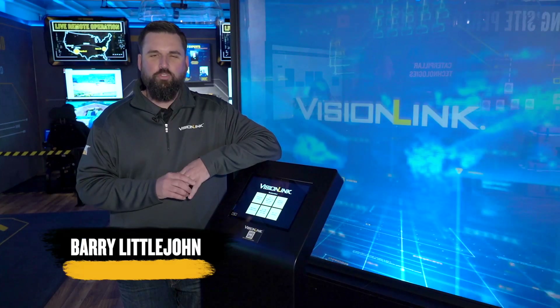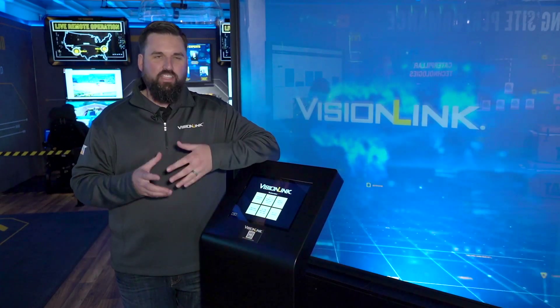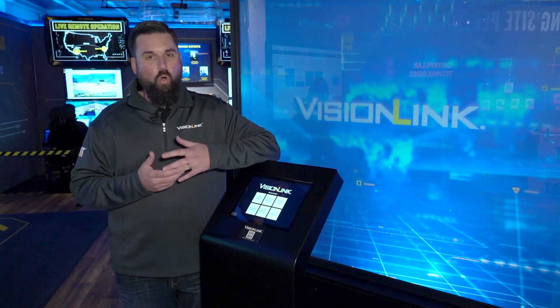Welcome back to ConExpo 2023 and to the CAT Technology Experience here at Operator Stadium. This 1,500 square foot experience is completely dedicated to our technology portfolio for Caterpillar at the show this year. Some of our experts will walk you around to specific areas, highlighting products like the new VisionLink, CAT Command remote control operation, and our safety portfolio with CAT Detect.